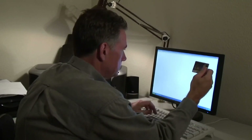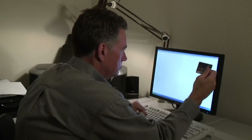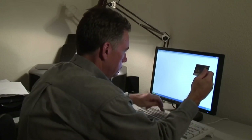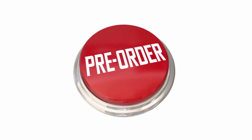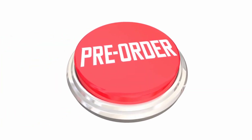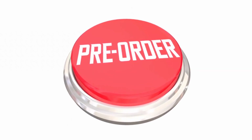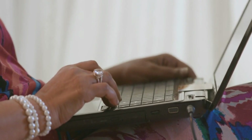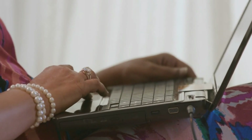Availability and Pre-orders: Tesla is currently accepting pre-orders for the Cybertruck, and reservation holders will be among the first to receive their trucks once production begins. Make sure to visit Tesla's official website for more information on pre-ordering and estimated delivery dates.